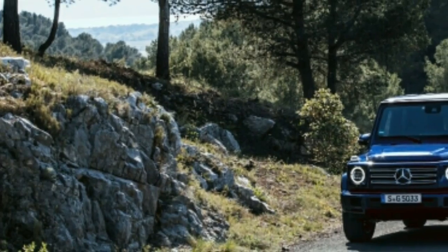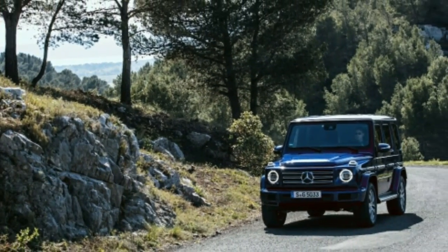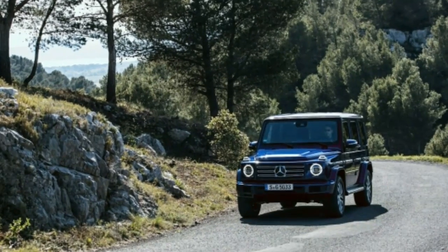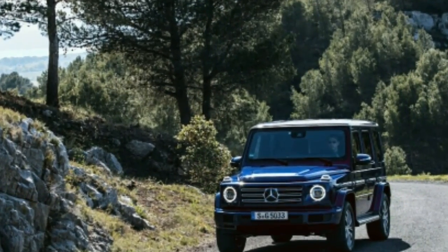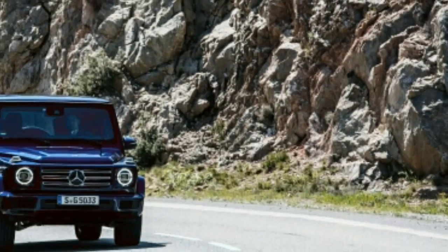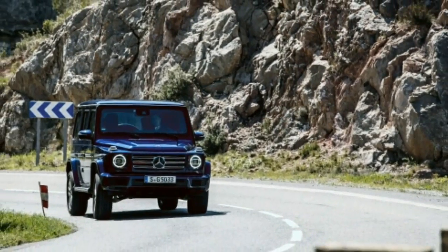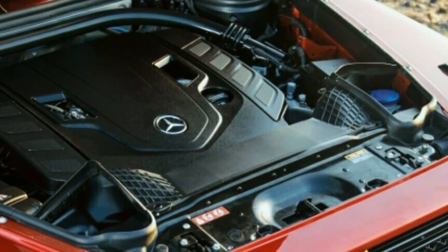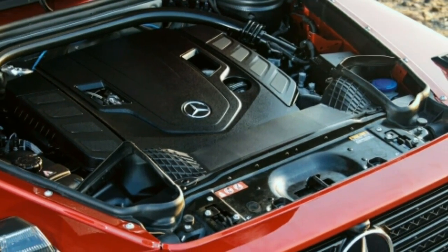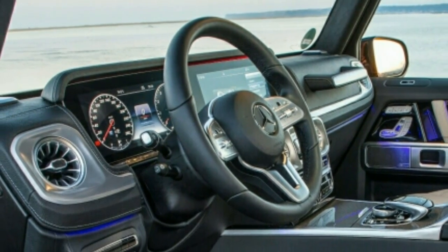Although even with the windshield tilted back ever so slightly, there's still lots of wind noise around the A-pillars at freeway speeds. And if you hear 'strut tower brace' and think of the dainty aluminum or carbon fiber X-braces under the hood of a sports car, know that this brace is thick enough to serve as part of a roll cage. While the independent front suspension goes a long way toward taming the G's ride, the sturdier ladder frame helps keep its center of gravity low.